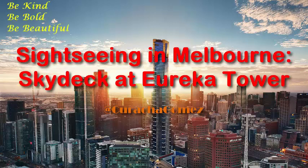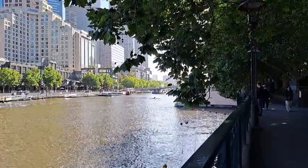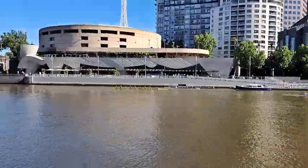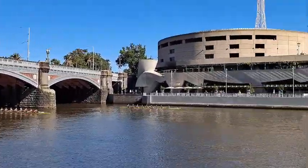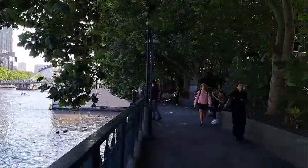Welcome back to our Sightseeing Adventures. This time we're going to the Melbourne Skydeck at the iconic Eureka Tower. We're walking along the Yarra River and we're going to cross the bridge over there to go to the Eureka Towers. You can see some water all the way down and over there in that direction — that's where we're going on this path.